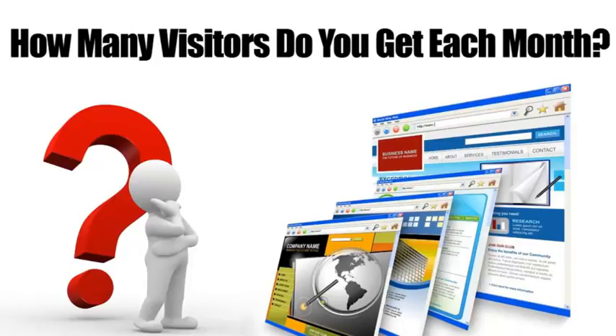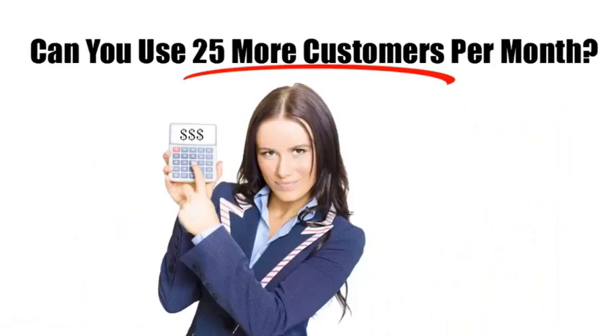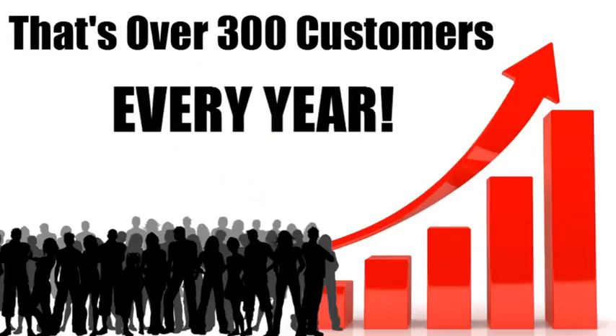If you were to increase the percentage of conversions by just five percent, that would mean another 25 customers every month. That's 300 extra customers each year. Now multiply that number by the average profit you make on a customer and you'll see what I mean — this is huge.